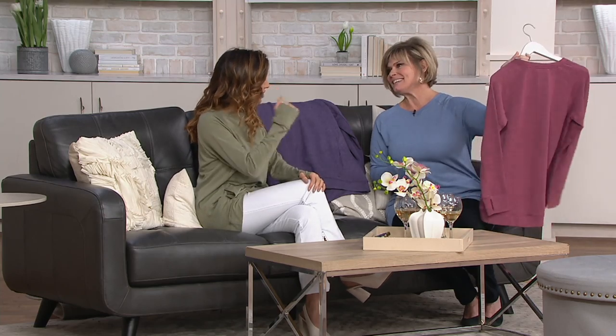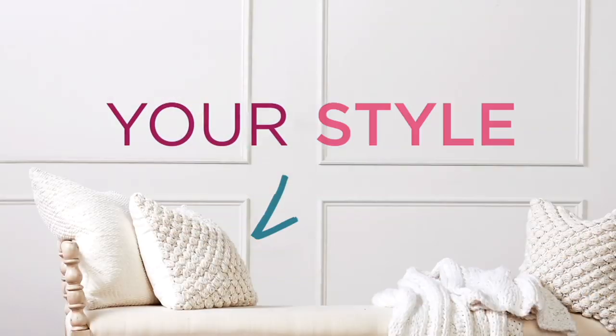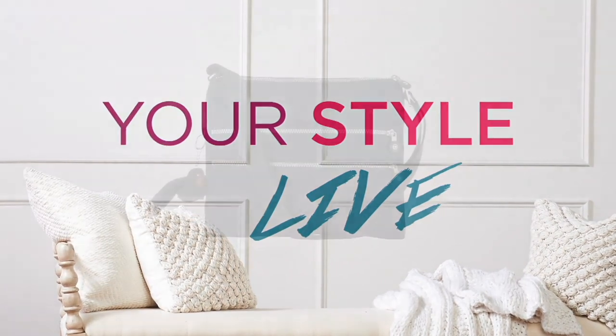Thank you, Karen. So good to see you — always comfy cozy, the best. Here's a little reminder of a one-day-only that has been popular. We started with 800 and we are down to 200.